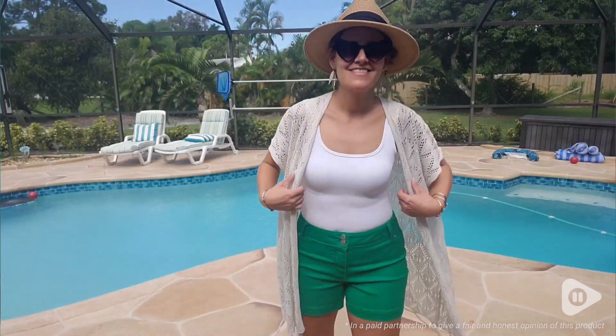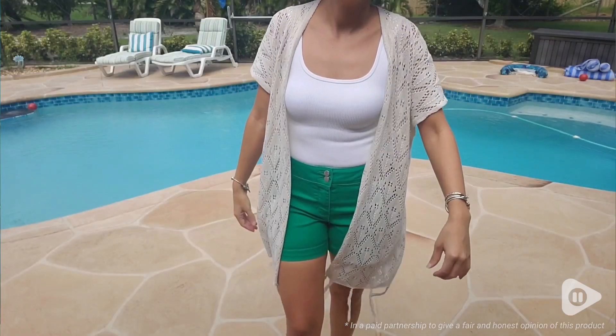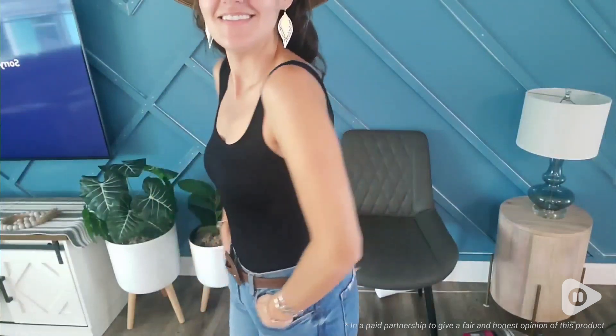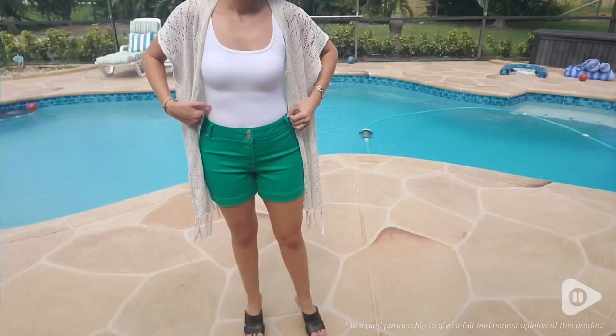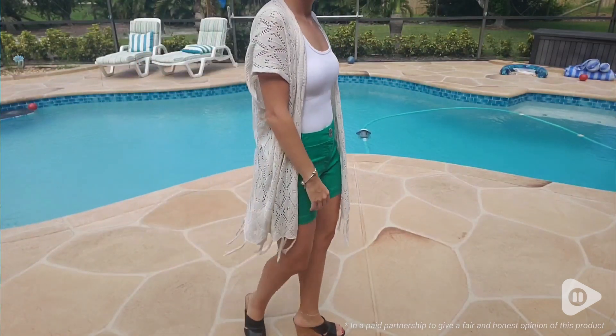They button at the bottom and they're very comfortable. They're true to size. I'm wearing a size small and I generally wear a size small top. So if you're looking for something that is looser, I would say size up.